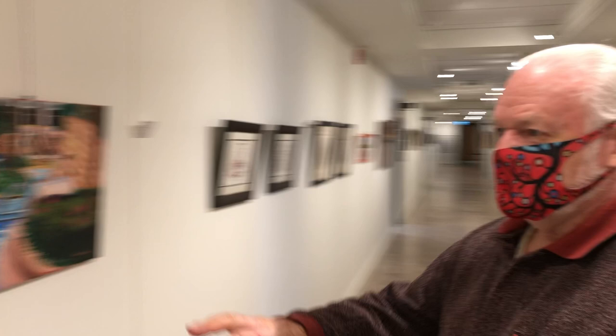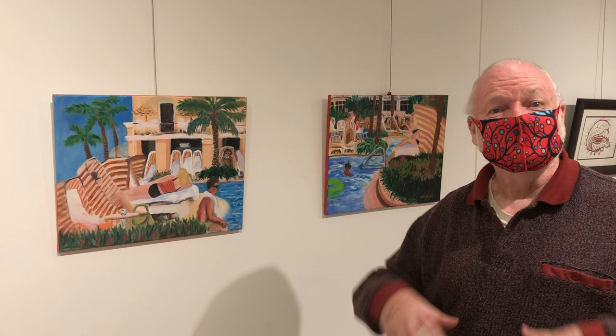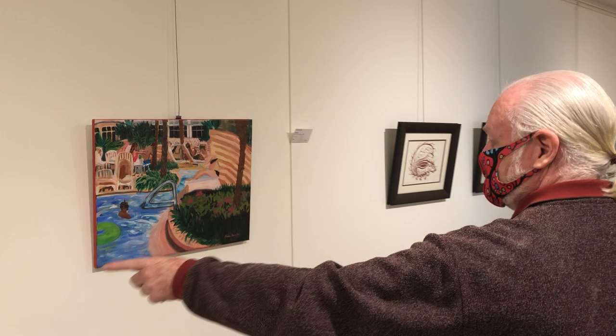These two pieces — there are several of them — are by Claire Dimitrik. She just wanted to put some happiness, light, and brightness into the show. As we approach winter, she wanted to brighten our thoughts with ideas of summer and just kicking back beside the pool. She's created these acrylics on canvas, very reasonably priced.